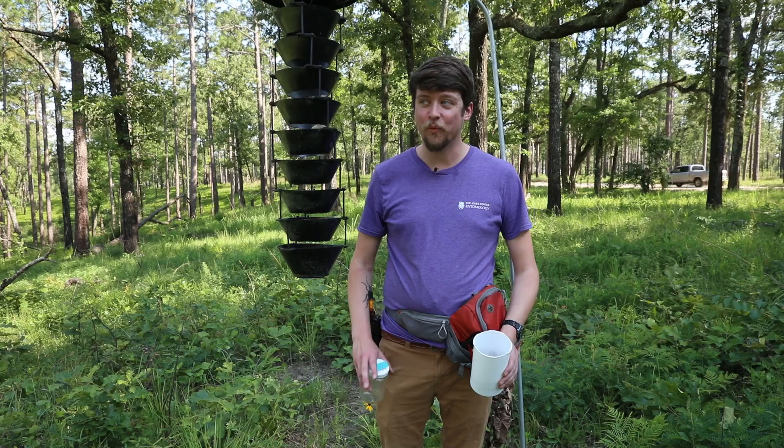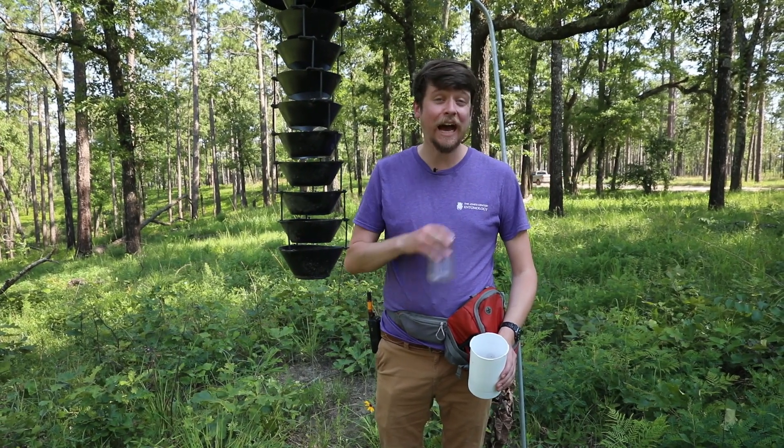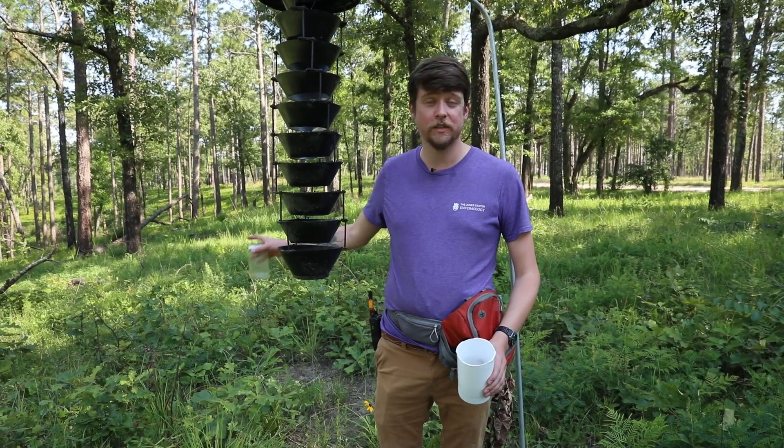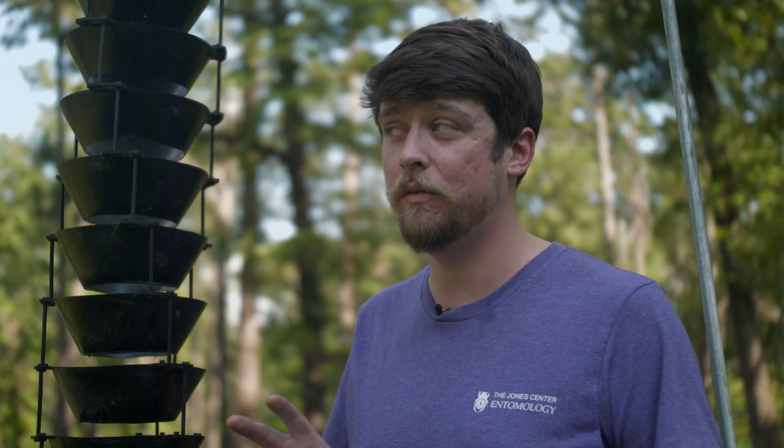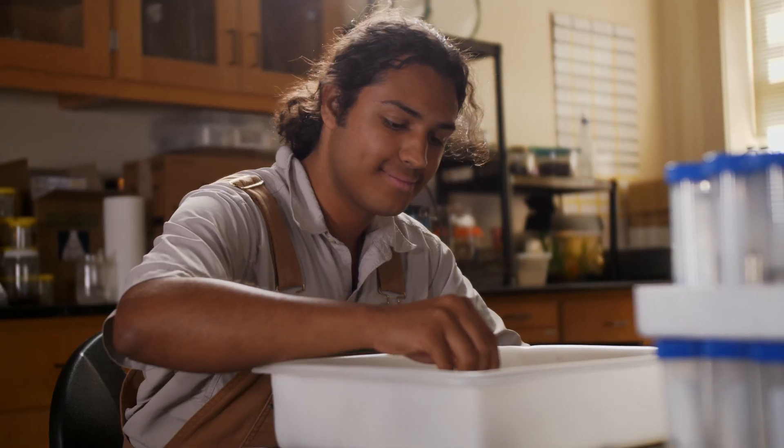We'll bring this back to the lab and process it — sort through and identify what we have. We're discovering species that we haven't found here at Itch Away before. Without a doubt, there are species unknown to science on this property. We may have them already in jars inside our lab and just haven't gotten to them yet.